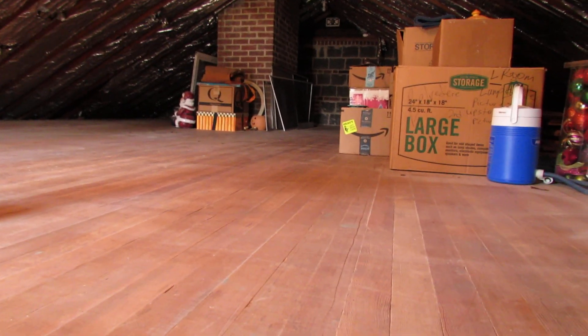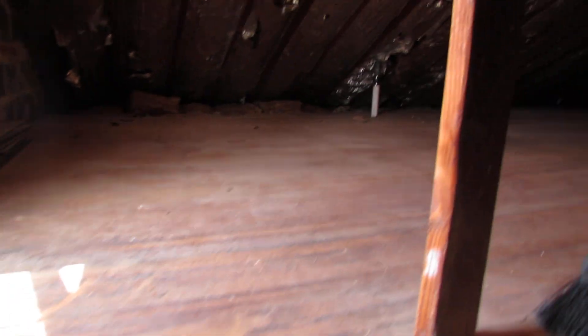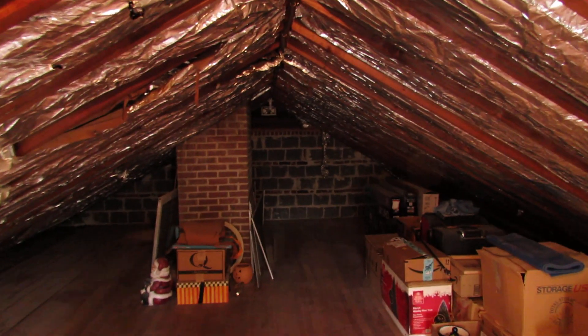All right, through the kids' room closet there is a walk-up to a wonderful attic storage space up here. I can even stand up in it.